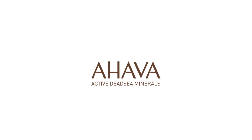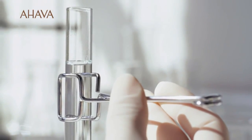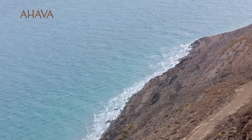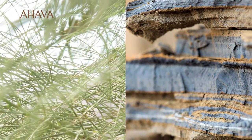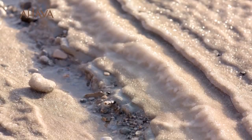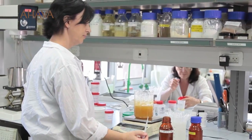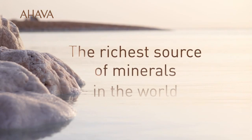Ahava Active Dead Sea Minerals. In 1988, Ahava Dead Sea Laboratories began a geological analysis to deeply understand the various natural sources of Dead Sea Minerals, Dead Sea Mud, and Dead Sea Region Plants. Clinical research was conducted on the powerful effect of Dead Sea Minerals on skin. This led to the creation of Osmoter, a truly unique mineral-balanced concentration of Dead Sea Water, the richest source of minerals in the world.